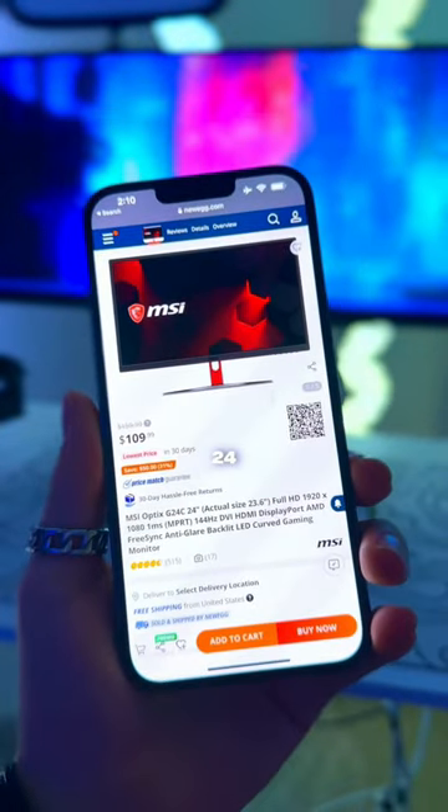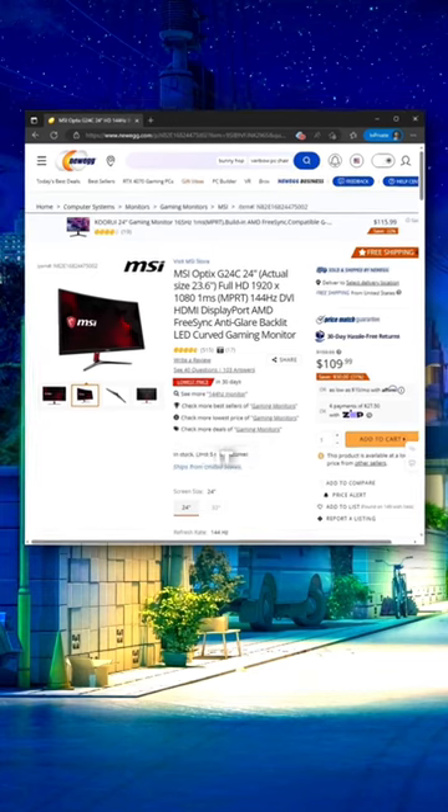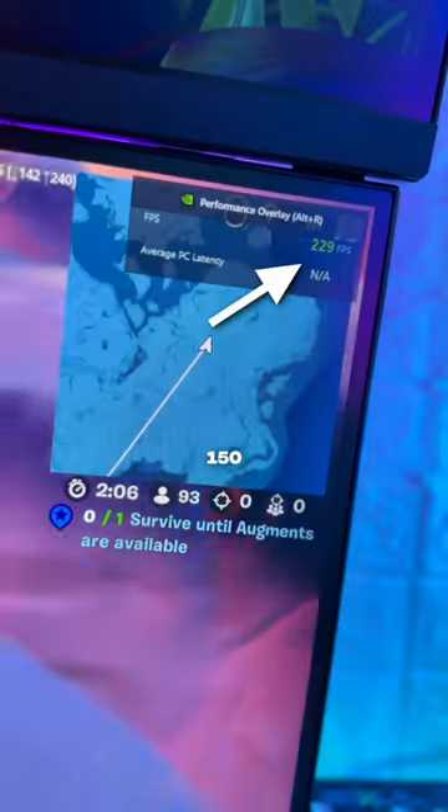It's a 144Hz 24-inch monitor by MSI with a one millisecond response time, and it comes in at $133. Now if you get more than 150 FPS in game, you need something a little bit more powerful.